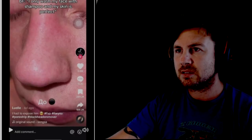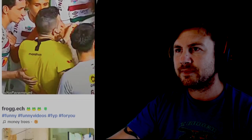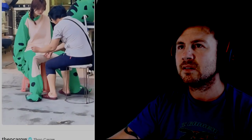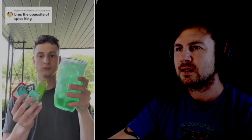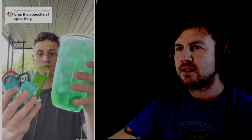I'm sorry, that is just — okay. I'm getting copyrighted for that. The opposite of a spice king. Also first, please click share, copy link three times, I'd really appreciate it.